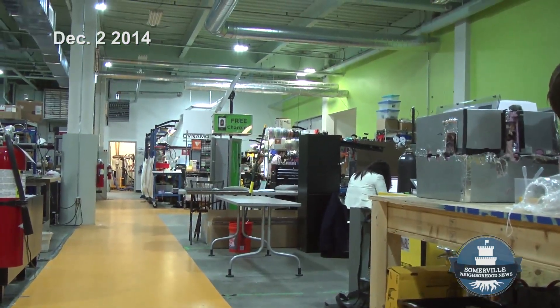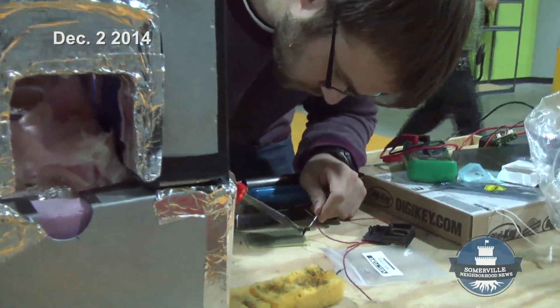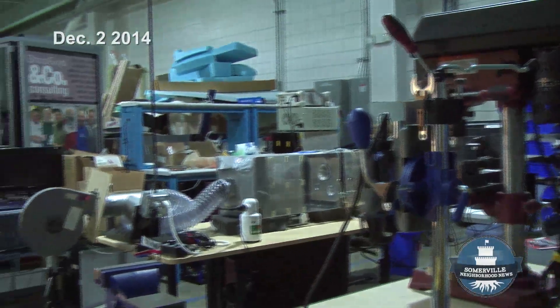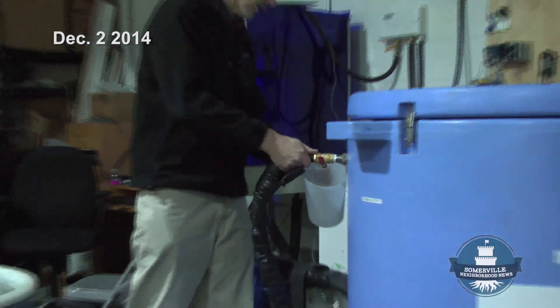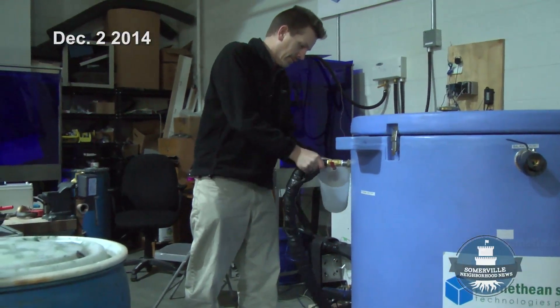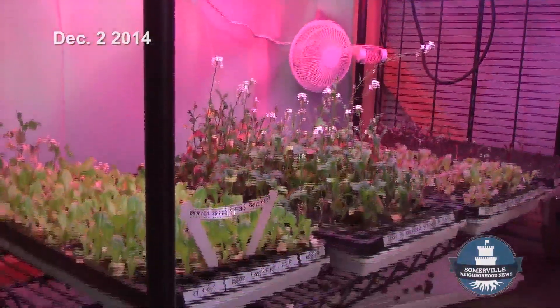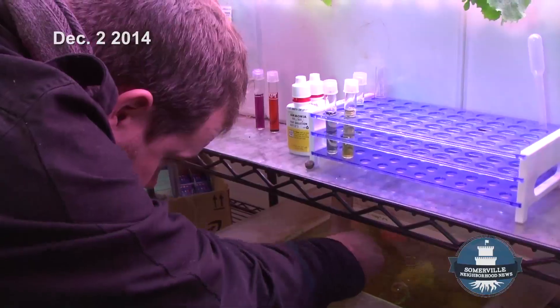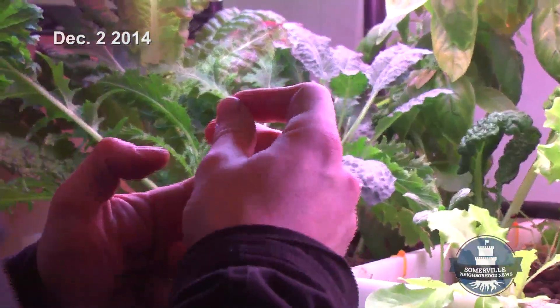Greentown Labs started when several MIT graduates running four start-up companies decided to share an old warehouse in Cambridge. As more and more clean technology startups started joining them, Greentown moved to Somerville and transformed into an incubator that is now home to over 50 companies, providing them with space, equipment, and even networking services.